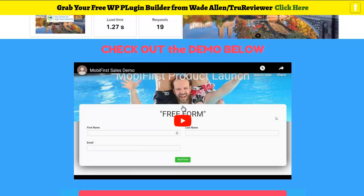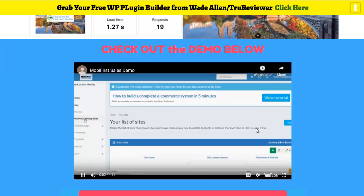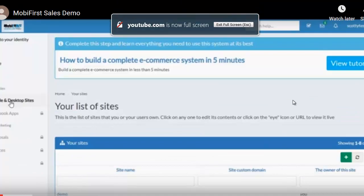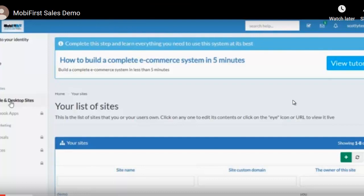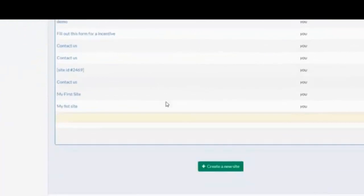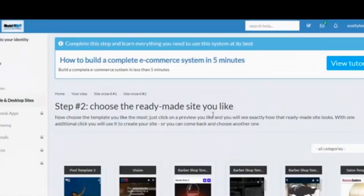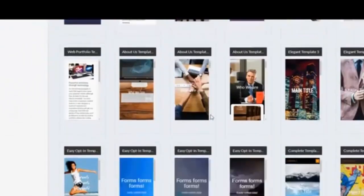Hello everyone, Scotty Carter here, CEO of Moby First. I'm going to show you how you can have your first site up in just under five minutes. Let's go right into creating a new site — we're going to use the wizard until you get really expert at it, and eventually you won't even need the wizard.